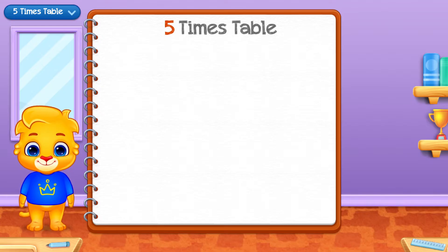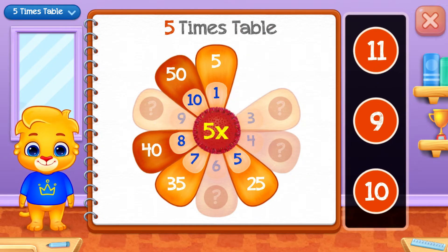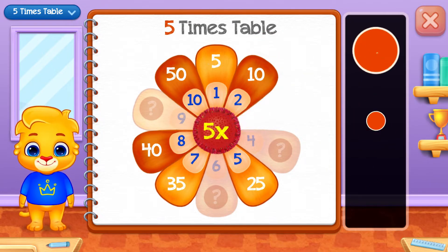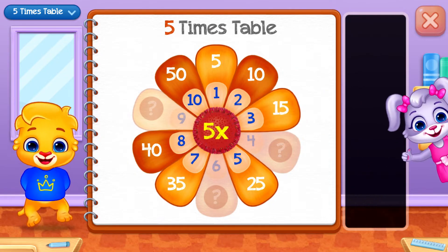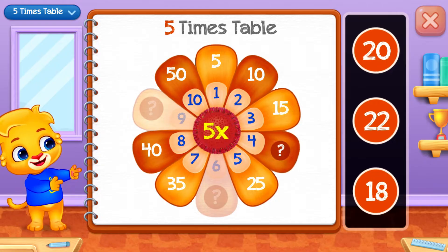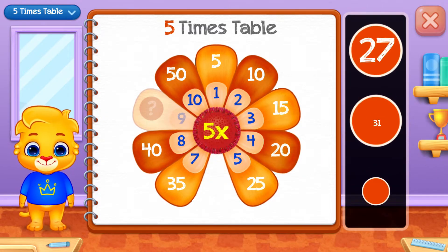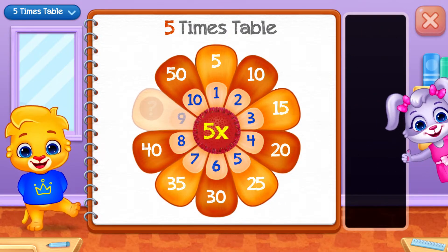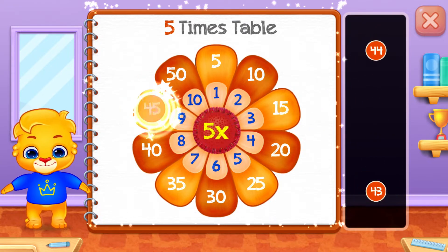Five times table. Ten. Ten. Fifteen! Well done! Twenty. Good job! Thirty. Well done! Forty. Forty! Woohoo!